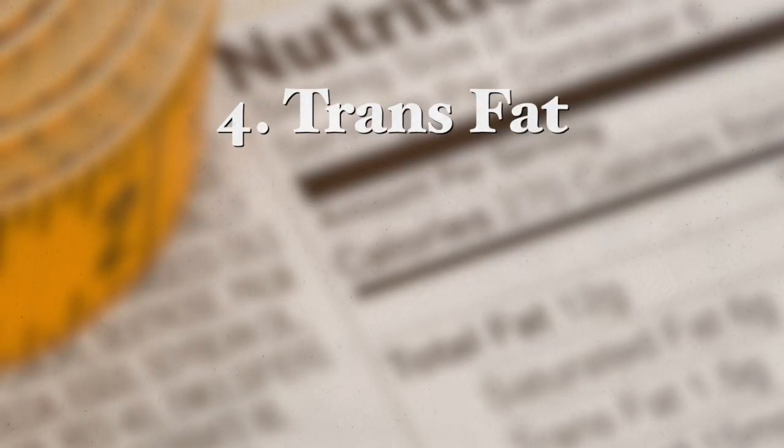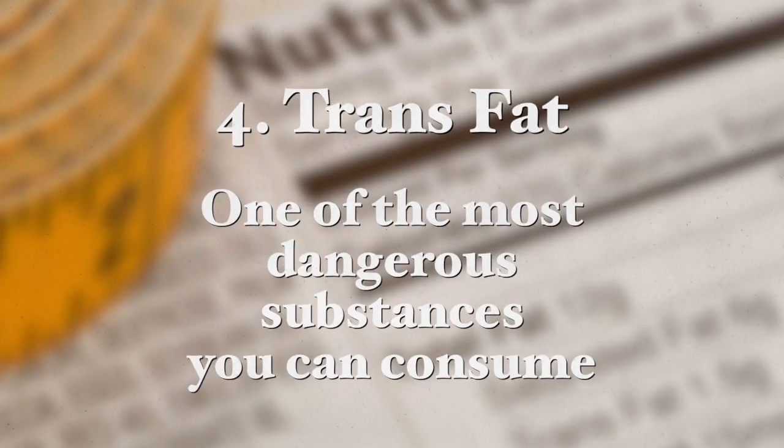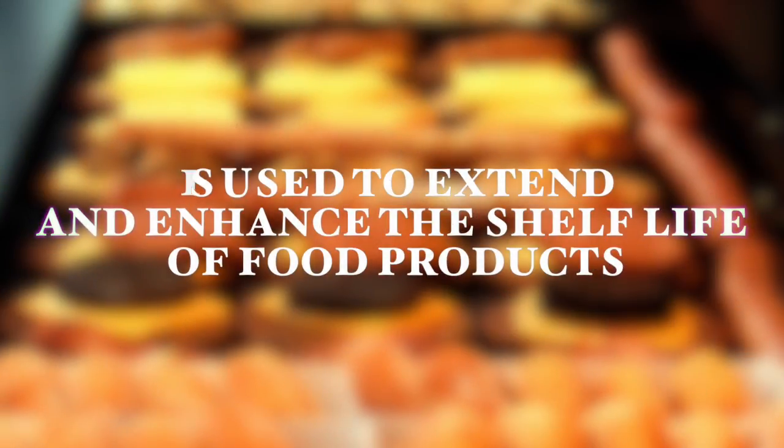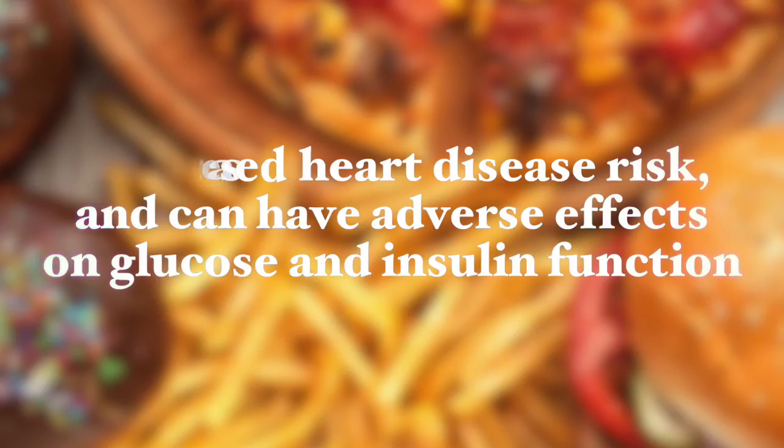The next additive is trans fats — one of the more dangerous substances you can consume. They are used to enhance the shelf life of food products, and a process called hydrogenation creates trans fats. They are most common in processed foods made with partially hydrogenated vegetable oils. Trans fats are associated with many health diseases, including increased heart disease, diabetes, and much more.